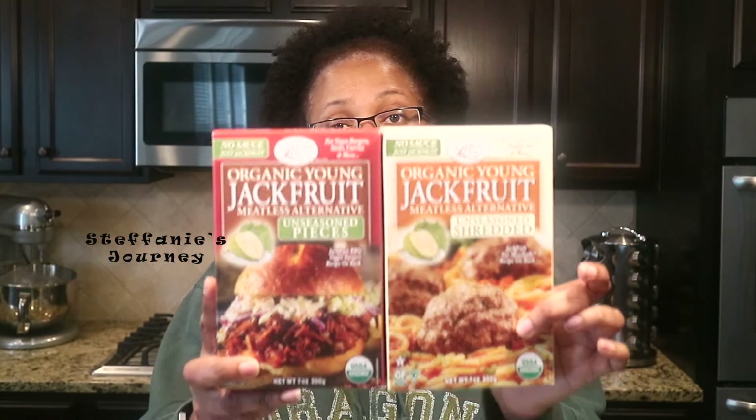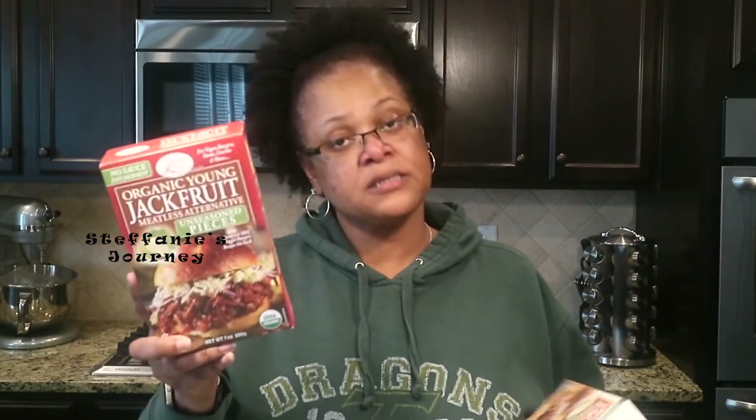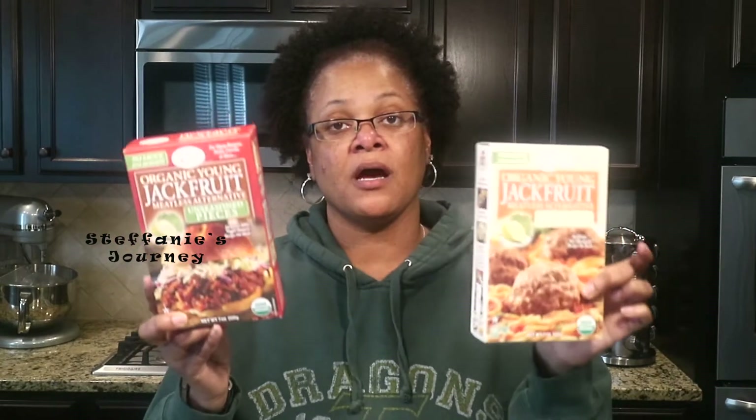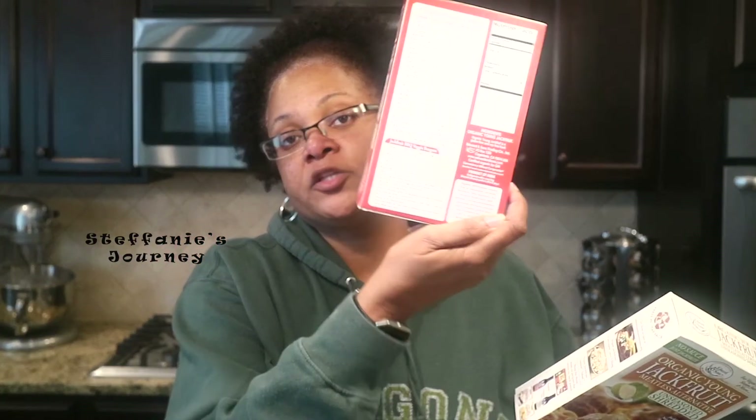I was looking for a can of jackfruit and couldn't find it, and I saw these in the store. These are jackfruit — I'm assuming they're in some kind of pouch on the inside. This one is unseasoned pieces and this is unseasoned shreds. I'll do a video on these — I'll probably make some pulled pork out of the pieces, and for the shreds they have meatballs on the pack. I might use the recipe on the back of the box and try it out.